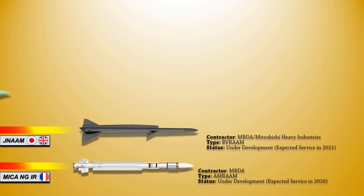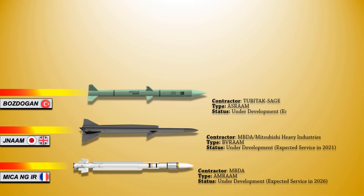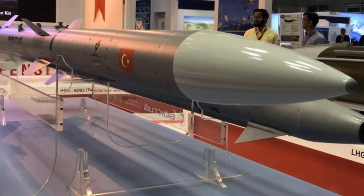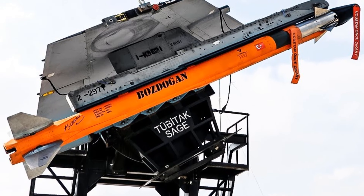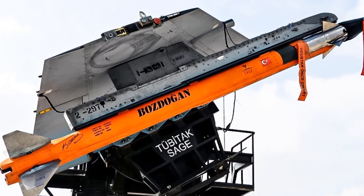Up next, we have the Bozdoğan, or Merlin, which is a short-range infrared homing missile. On 14 April 2021, Merlin conducted a live-firing test from a Turkish Air Force F-16, successfully destroying a TAI SIMSEC target drone with pinpoint accuracy. It reaches a speed of greater than Mach 4. The missile was also planned to be integrated on Bayraktar Akıncı and Bayraktar MIUS UCAVs. According to the manufacturer, it will have advanced agility due to thrust vectoring, a unique warhead for maximum probability of kill, and a reliable fuse.